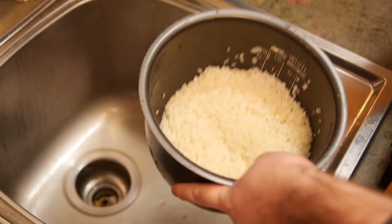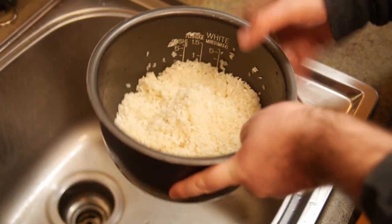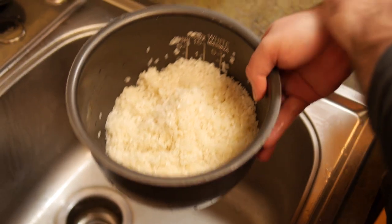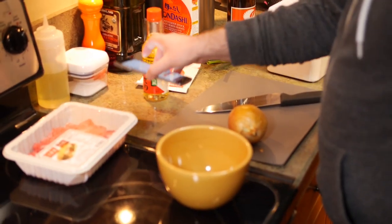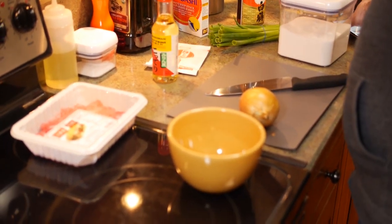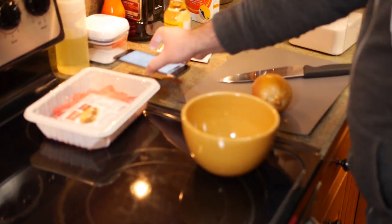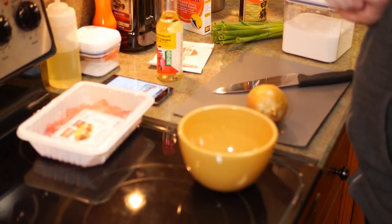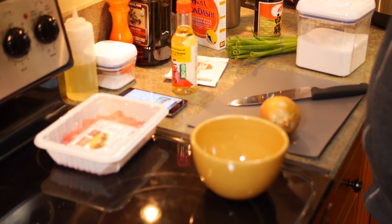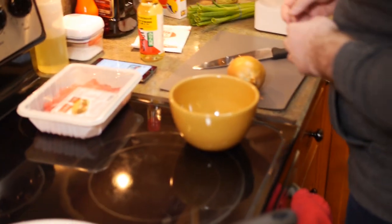We're going to use the rice cooker. Normally after washing, if you're cooking on the stovetop you let it sit for about 30 minutes or more with the right amount of water. The rice cooker has something built into it already to do the soak, which is convenient. Alright, I'm going to start cutting up the onions.